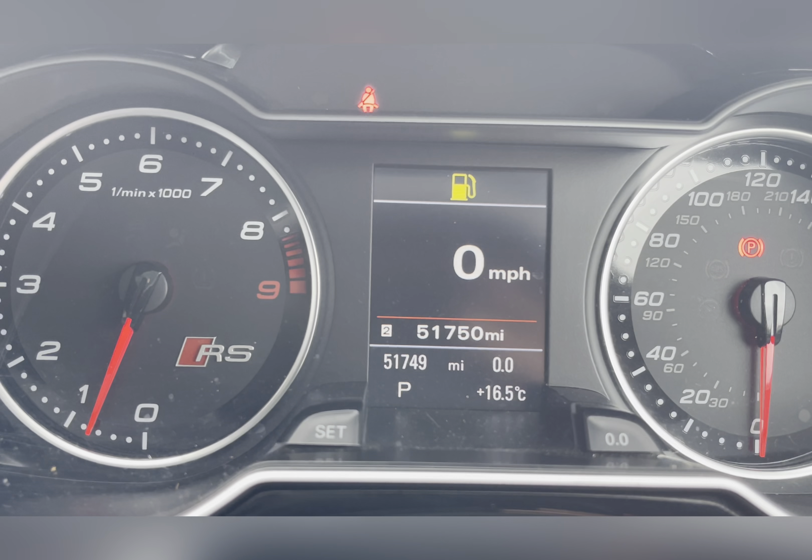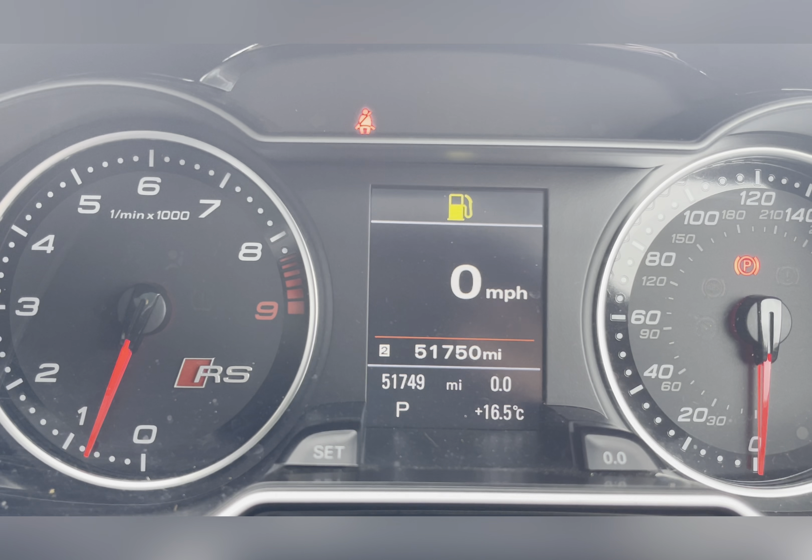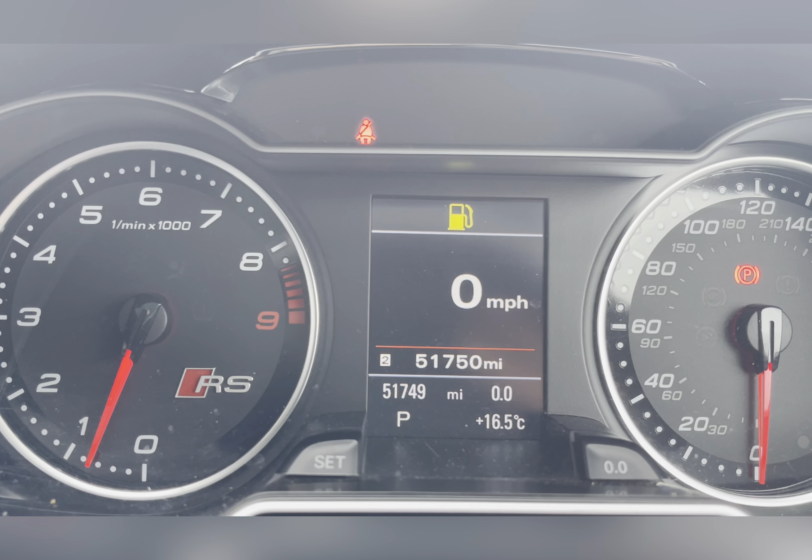On your dash you can see that this car has done 51,750 miles, however this is subject to change due to test drives.